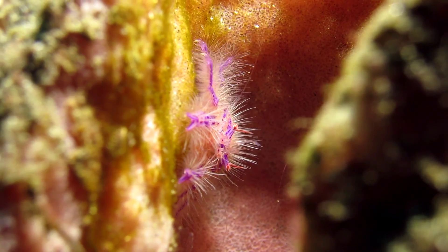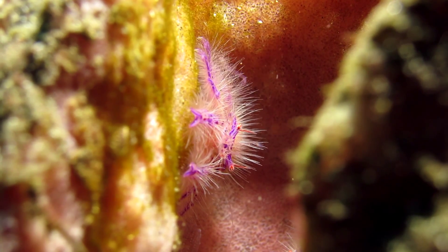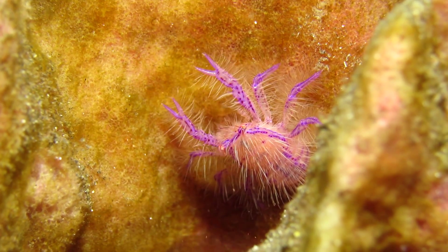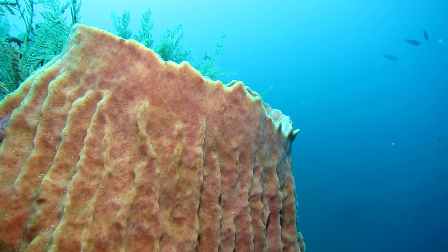Some prefer a specific host, unique to the species, like the hairy squat lobster. This species lives only on barrel sponges. The crevices of the sponge provide an excellent hiding place.